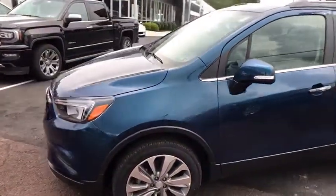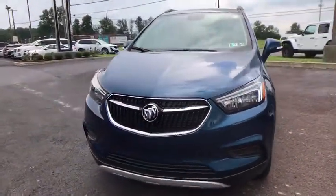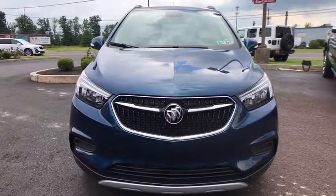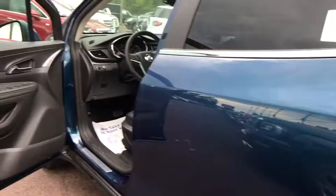Power windows, compass, security system, trip computer, rear window defroster, tachometer, panic alarm, remote keyless entry, brake assist, driver vanity mirror, power driver's seat, rear window wiper.